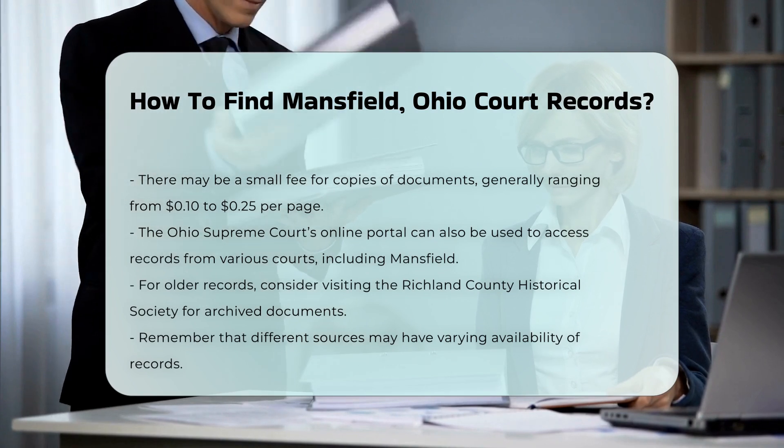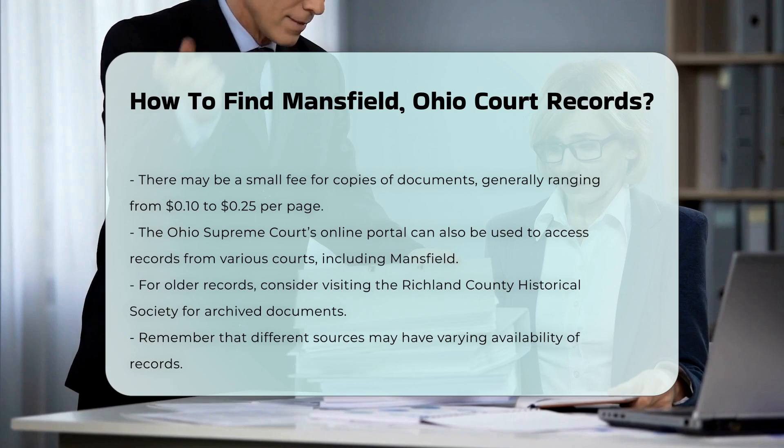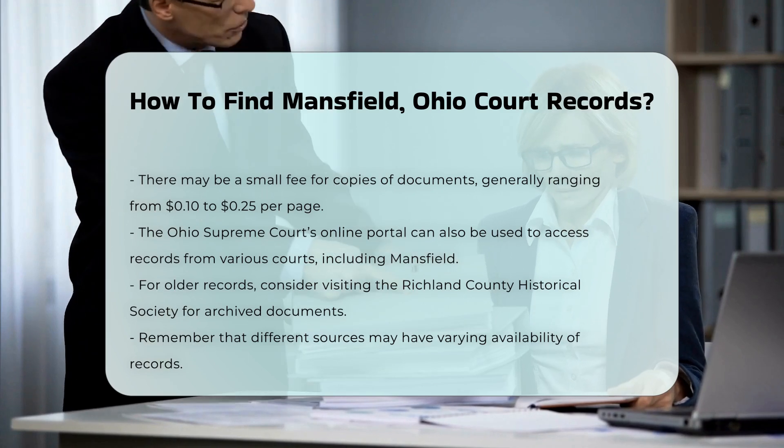If you are looking for older records, consider visiting the Richland County Historical Society. They may have archived documents that are not available online.